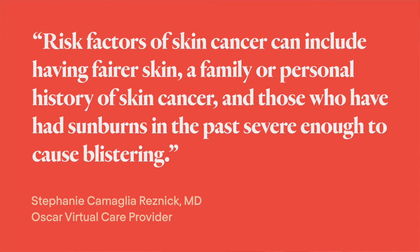In today's video I'm going to be discussing sun safety. These tips are important for everyone, but are particularly important if you're at higher risk for getting skin cancer. Risk factors can include having fairer skin, a family or personal history of skin cancer, including squamous cell carcinoma, basal cell carcinoma, or melanoma, and those who have had sunburns in the past, particularly if they were bad enough to cause blistering.